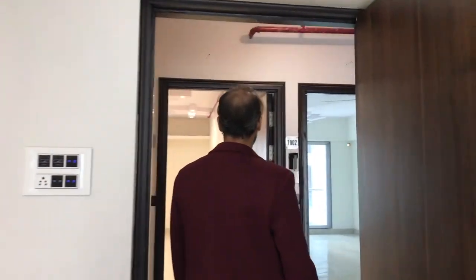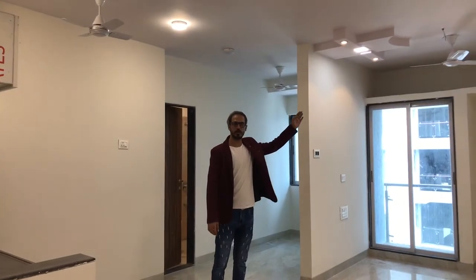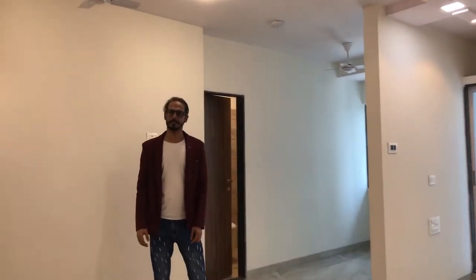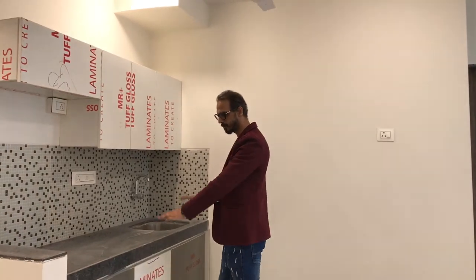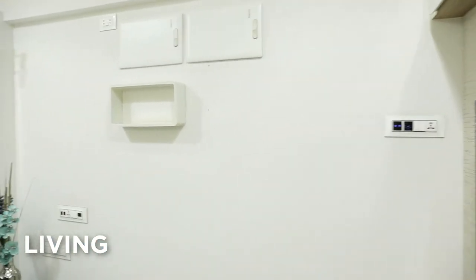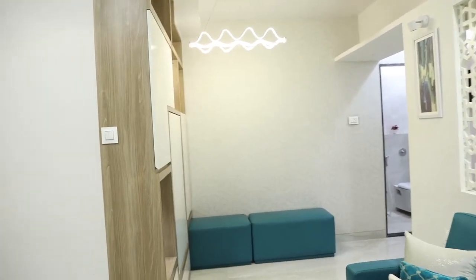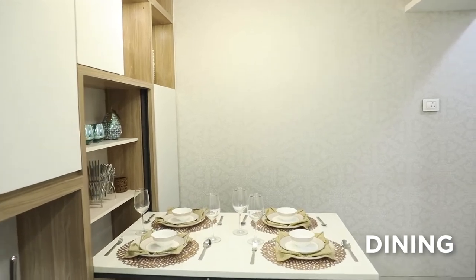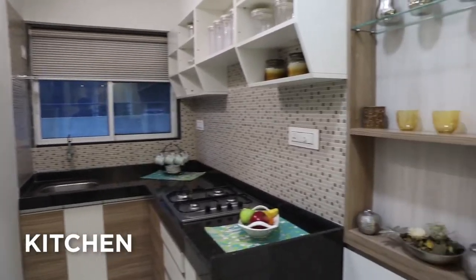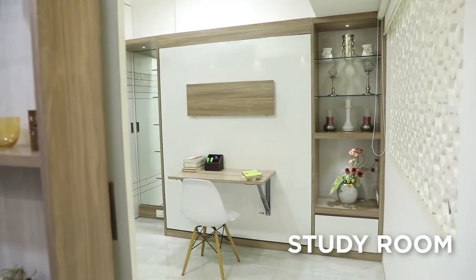Now let's go to the 1 BHK option. This is our 1 BHK, without any storage on the upper unit — the spacing is for the models. The entire 1 BHK option is 2A, the upper unit is 2A. What you see is what you get — this is our 1 BHK option.